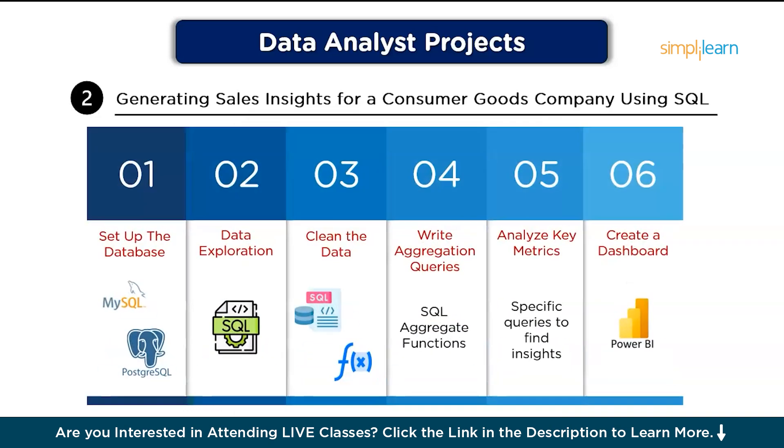Here are the steps to follow. Step one, set up the database: load the sales data into a relational database like MySQL or PostgreSQL. Next, data exploration: use SQL queries to explore the data, getting a sense of available columns, unique values, and any missing data. Then, clean the data by handling any missing values, duplicates, or inconsistencies using SQL functions.